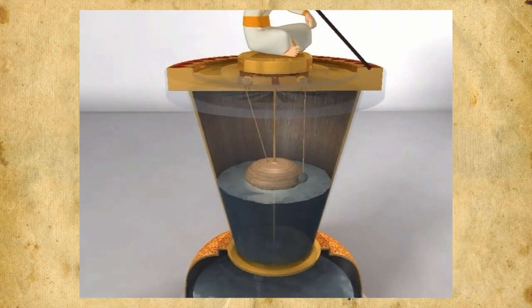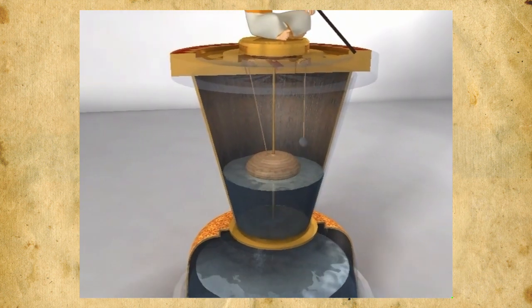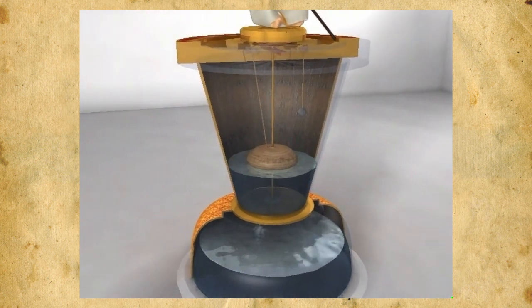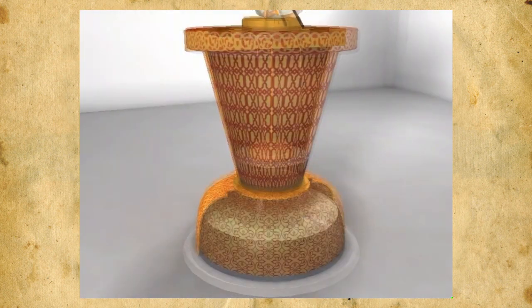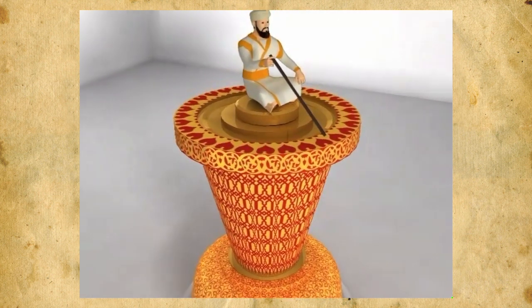To measure time accurately, the drop in water level has to be constant. Recognizing this, Al-Jazari ingeniously designed a taper-shaped beaker that discharged water through a small onyx at the base. The float, dependent on the water level, provides a constant pull on the pulley that rotates the scribe uniformly.